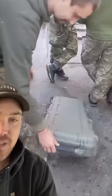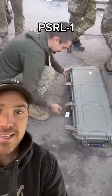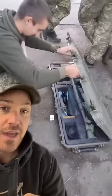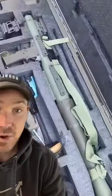You don't tend to see a lot of these. Inside that box is essentially an American-made RPG called the Precision Shoulder-fired Rocket Launcher. The idea was to manufacture something inside the United States that we could export to countries around the world that are familiar with the RPG — the idea being they don't have to learn a whole new weapon system to put it into operation.